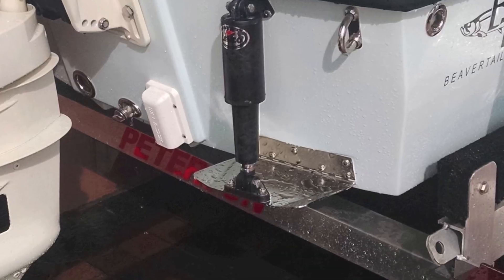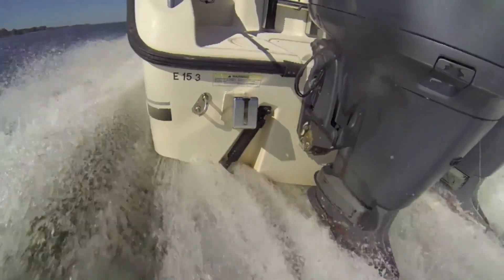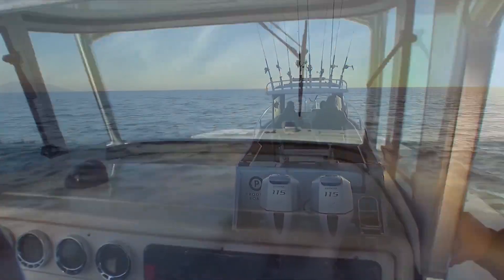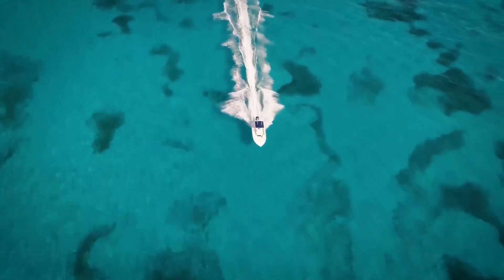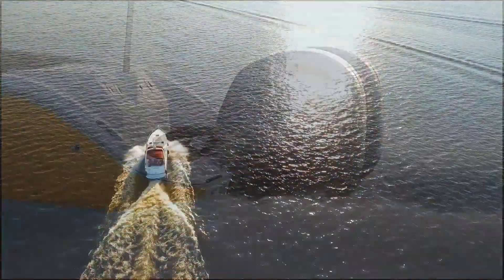The interceptor crowd claims their system is superior — faster acting, no drag when retracted, more responsive. But here's the uncomfortable question: if the hull was designed properly, would you even need these? Critics argue tabs and interceptors fundamentally compensate for design compromises. The truth is somewhere in the middle — some boats genuinely benefit from trim control, while others are hiding design flaws behind hydraulic patches.